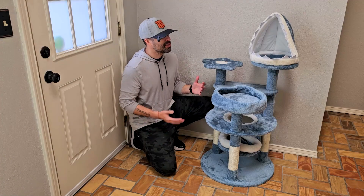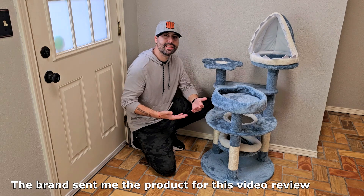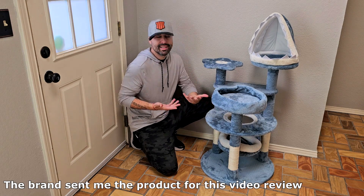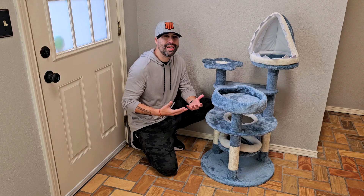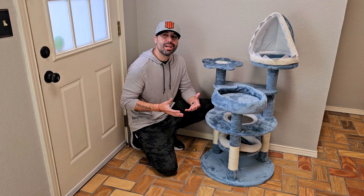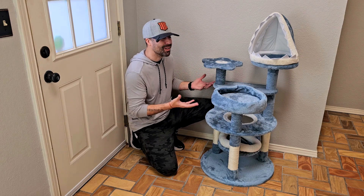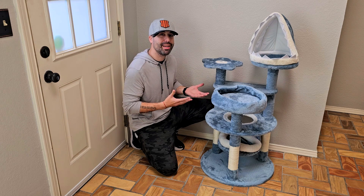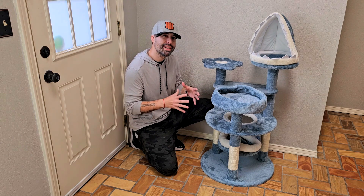Hey, how's it going? I'm Alex, and today I want to show you this 46-inch cat tree condo that Yahitech sent to me for this video review. We have four cats — two females and two males — and they sometimes fight for positioning with this kind of condo, so it's always good to have extras. One of the two female cats is super, super tiny.